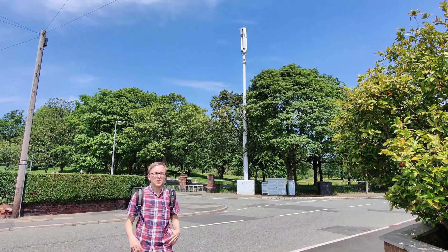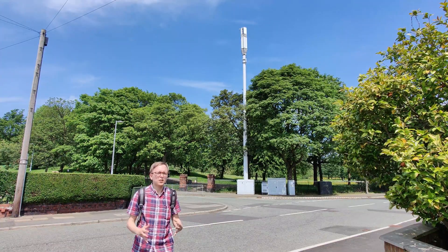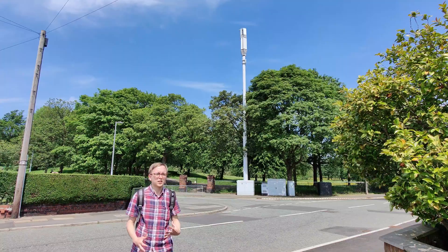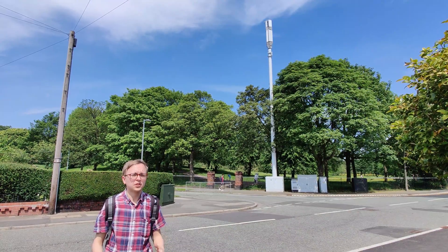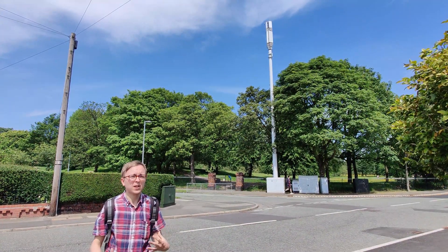Standing behind me in this beautiful Salford community is one of 3UK's Gigabit 5G Poles of Wonder. This site is one of 3's brand new flagship Ericsson configurations with all of their bands, including 700MHz.